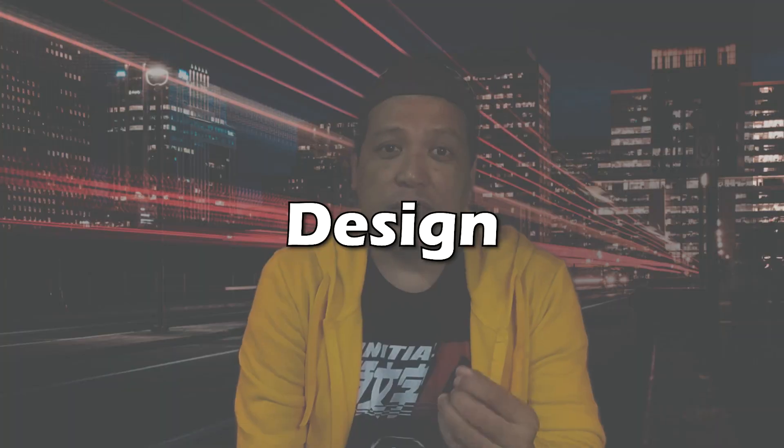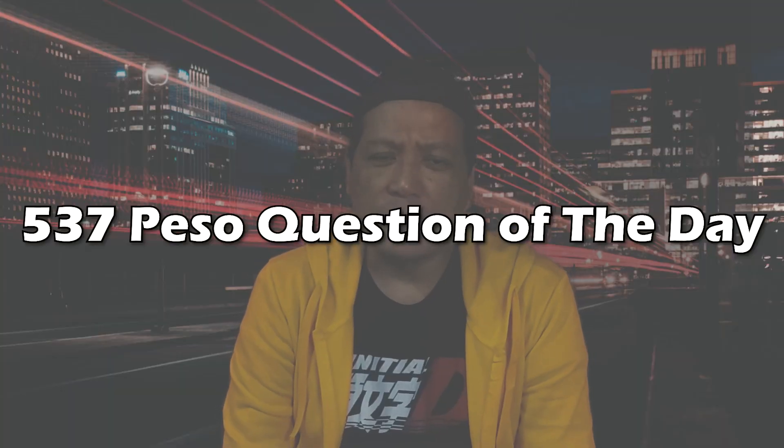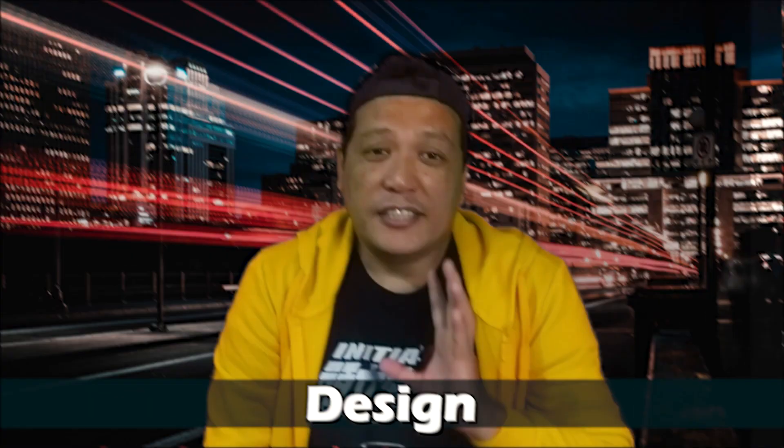The all-new Honda Click 160 was just launched in Indonesia and right away I can say I am truly impressed. We'll talk about its design, performance, features, and value for money, and before the video ends we'll answer our 537-peso question of the day for this motor. Let's go!